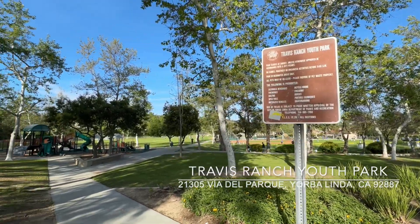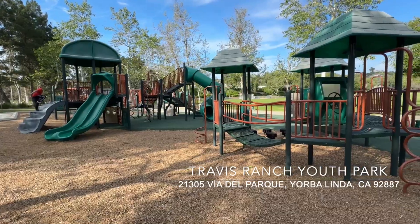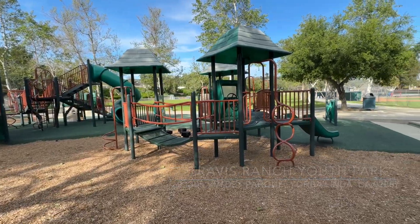So in today's Yorba Linda Park Review, we're heading to Travis Ranch Youth Park, located off the appropriately named Via del Parque.